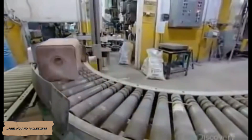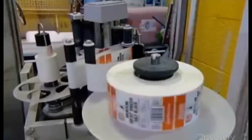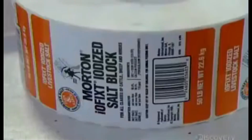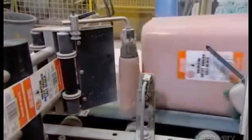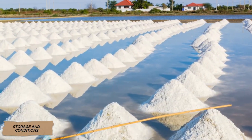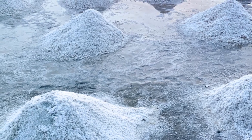Finished products from the conveyor go to palletizing. Automated palletizing robots stack the packages, wrap them with stretch film, and send them to storage. Each pallet is labeled with production date, batch number, and even a QR code to track the product's journey from factory to consumer.